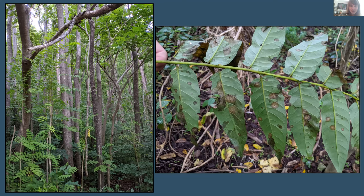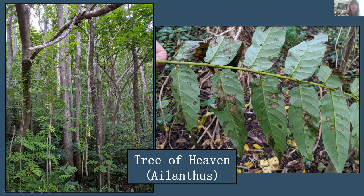The second poll showed another species and 75% of participants correctly identified it as non-native. It was Tree of Heaven (Ailanthus). On the closeup of the back side of the leaf, you can see the small scent glands that produce that distinctive rotten peanut butter smell. A third poll followed with another species for participants to identify.